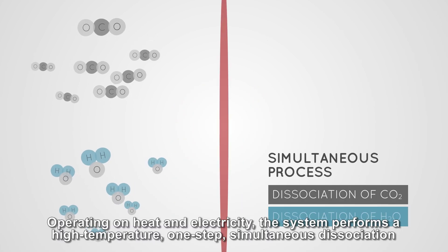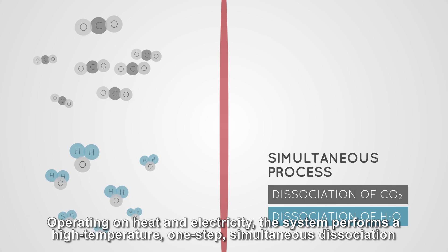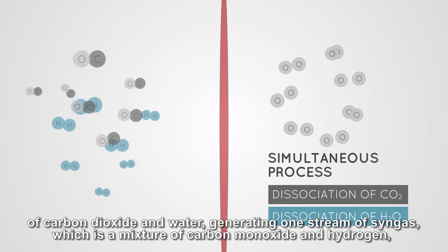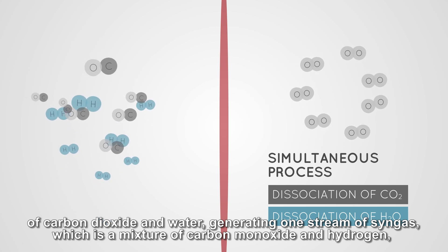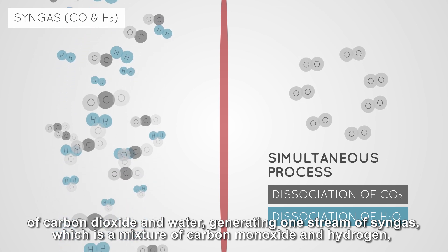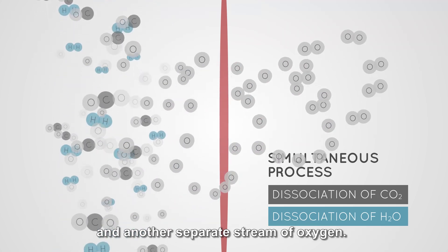Operating on heat and electricity, the system performs a high-temperature, one-step simultaneous dissociation of carbon dioxide and water, generating one stream of syngas — which is a mixture of carbon monoxide and hydrogen — and another separate stream of oxygen.